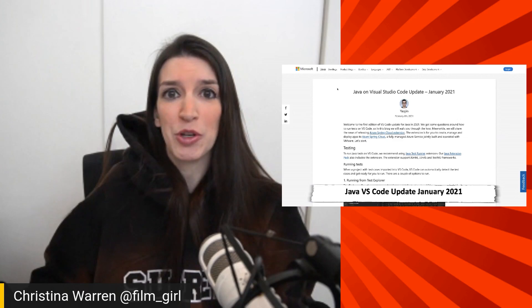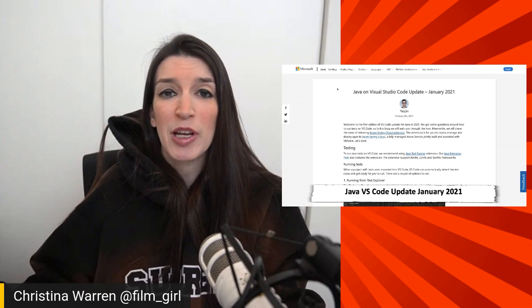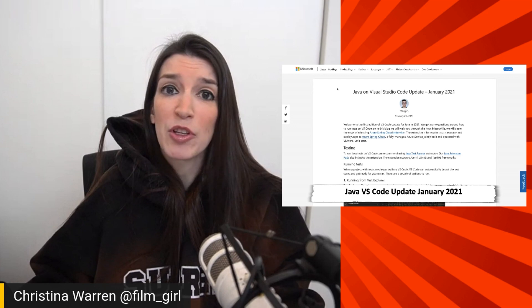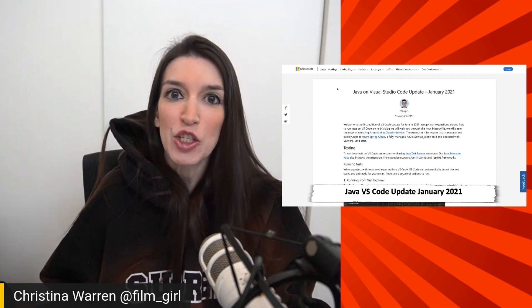Next up, speaking of Visual Studio Code, the Java team has released their first version of the Java extension for VS Code for 2021. In addition to some different debugging improvements, it's the launch pad for the new Azure Spring Cloud Java extension, which just launched. So if you've wanted to deploy things with Spring Cloud, there's now a great extension in Visual Studio Code to make that process even more seamless. I've got links in the show notes to the Java extension, the Spring Cloud extension, and all the great stuff going on in the Java world.